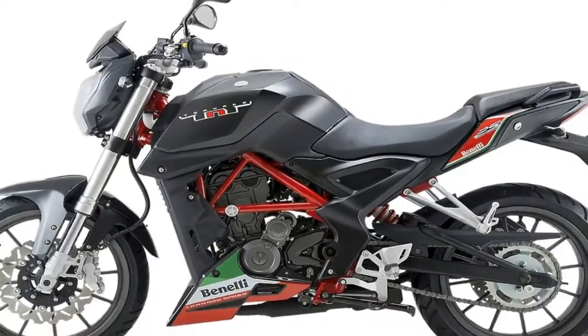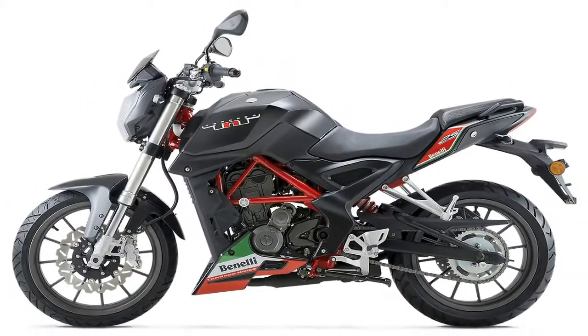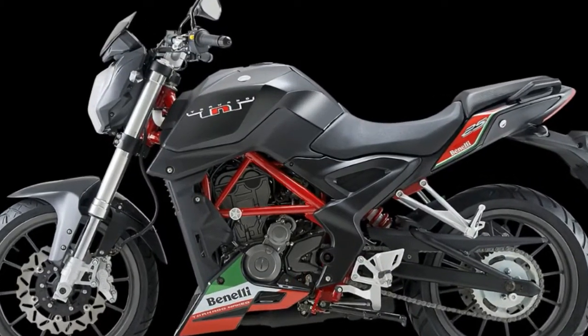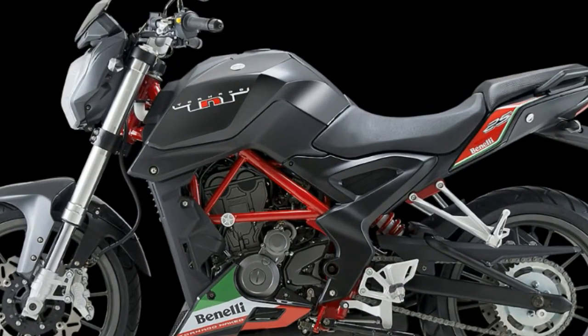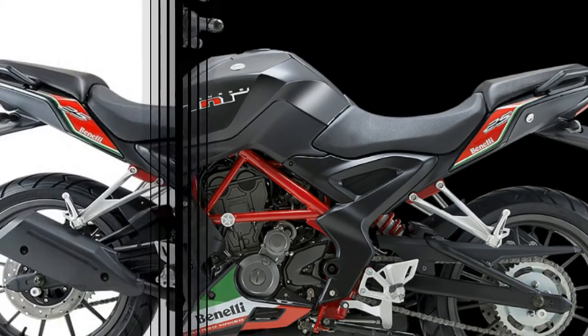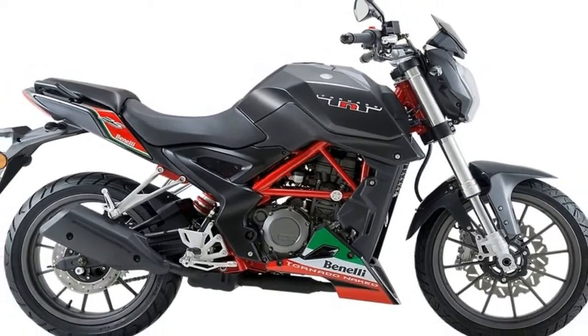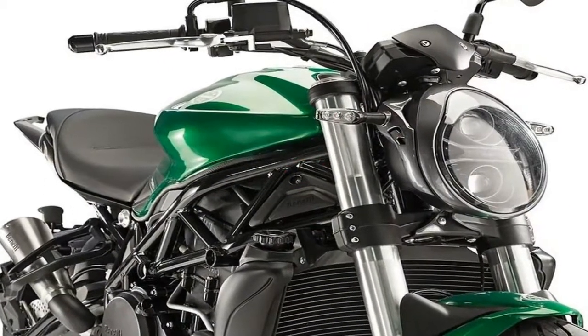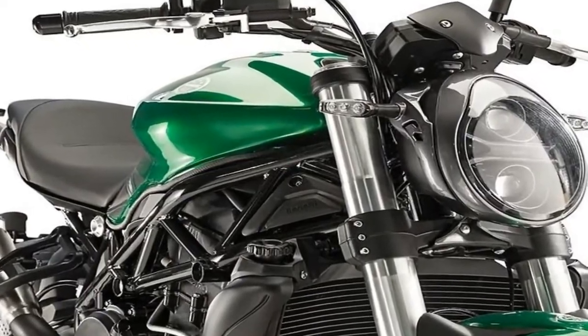Remember the Benna E750 that we scooped back in 2016 and again earlier this year? Well, it's finally shown its face in public at the ICMA show in Milan. It's called the 752S, and there's no denying it's a good-looking thing. While the styling isn't in-your-face aggressive, and certainly has more than a hint of monster, it's just as clean and attractive as the first time we saw it.